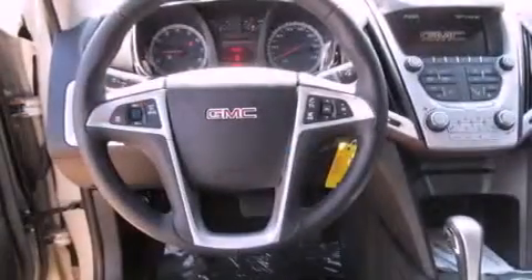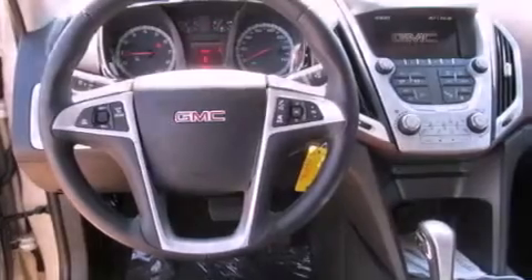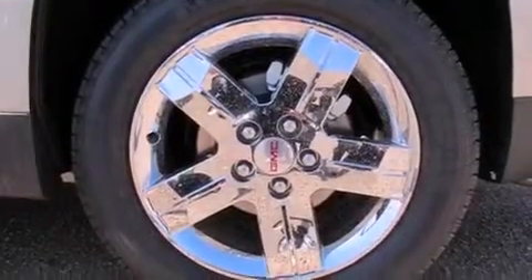Front fog lights, an anti-lock braking system, air conditioning, and the leather seats provide great support and create an overall luxurious feel.